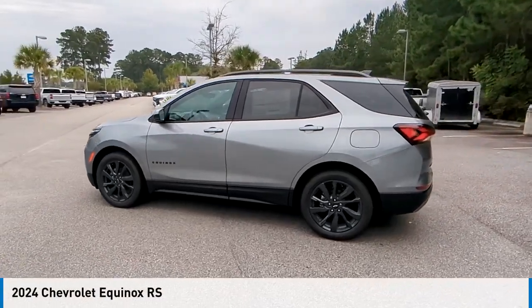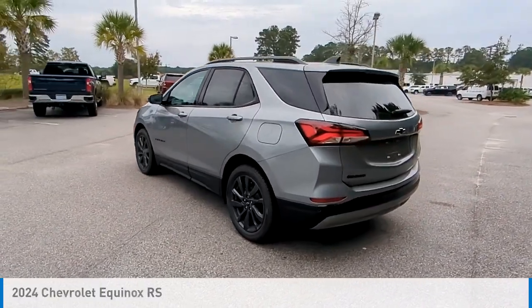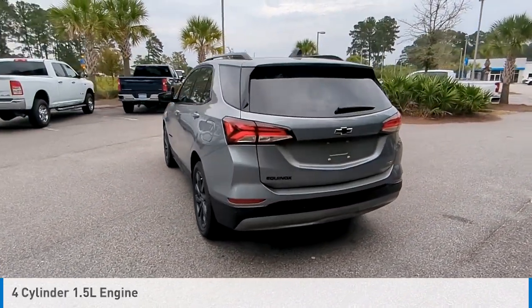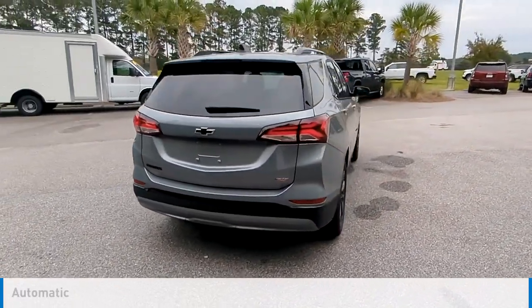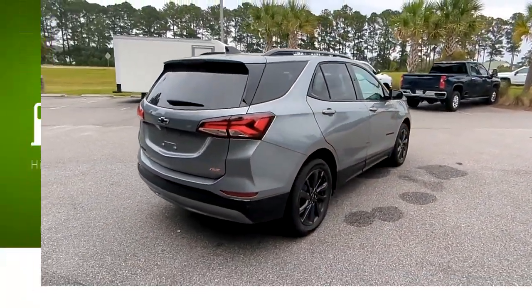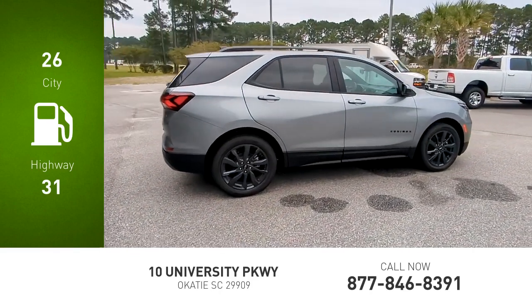You are going to love the 2024 Equinox. This vehicle is powered by a front-wheel drive, four-cylinder, 1.5-liter engine, and comes with an automatic transmission. Great fuel efficiency saves you money by requiring fewer trips to the gas station.